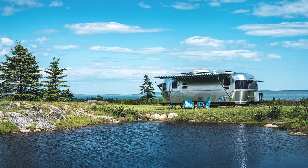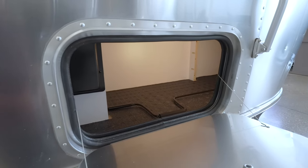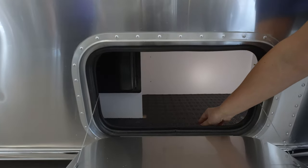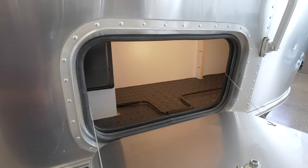Coming around to the side, you're going to notice a little storage bin here. What's awesome about it is it has a removable mat — you're going to stick things in here, it's going to get dirty, but this is really nice because it comes right out so you can clean it up and put it right back in.